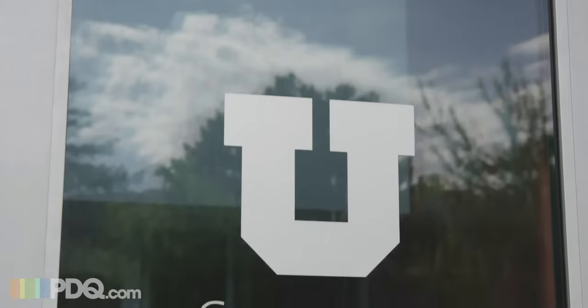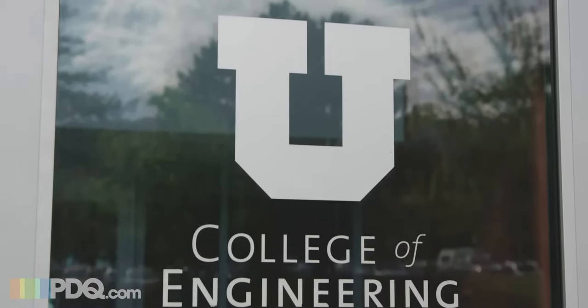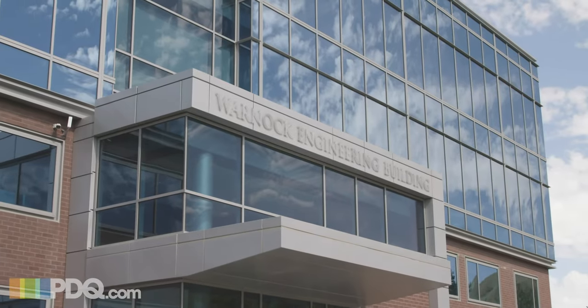I'm Doug Ressler. I work for the College of Engineering at the University of Utah. I'm on the Dean's Office IT team here and I support eight departments within the college.